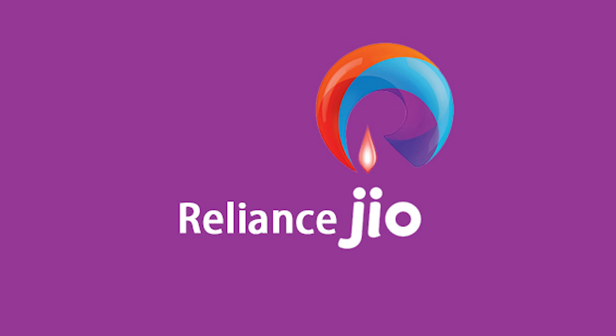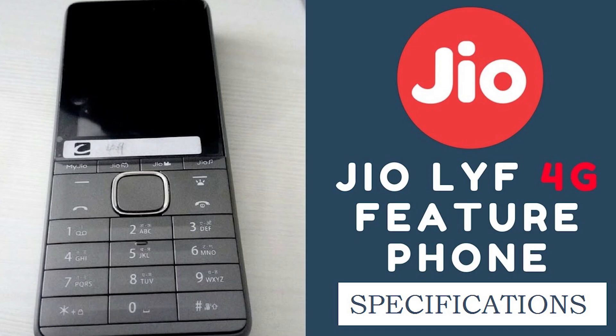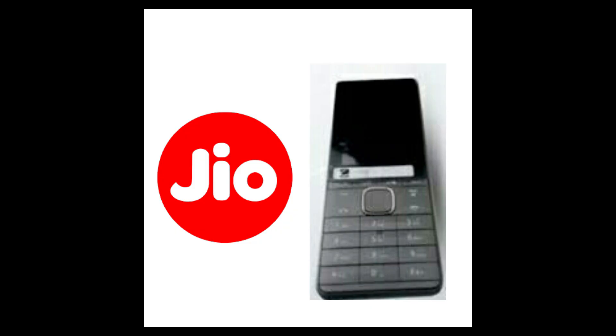Final news of the day is about the Jio phone. This phone was announced last month and it has been said that it will be made in India from Q4 of 2017, which is the end of 2017. So until then, the phones they sell will be made in China. My question is: do you care where it is made, as long as you are getting a better deal? Do let me know.